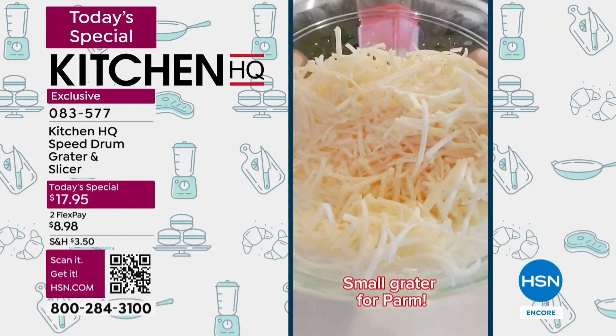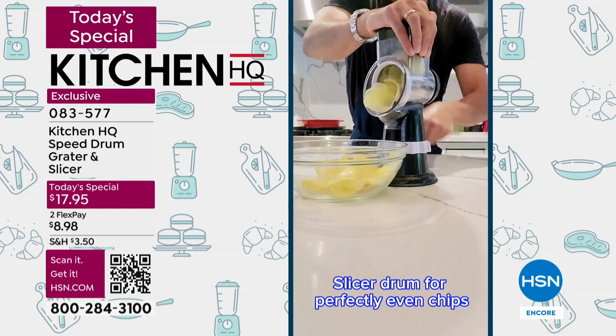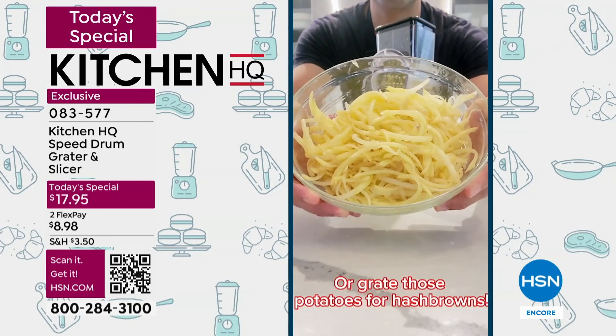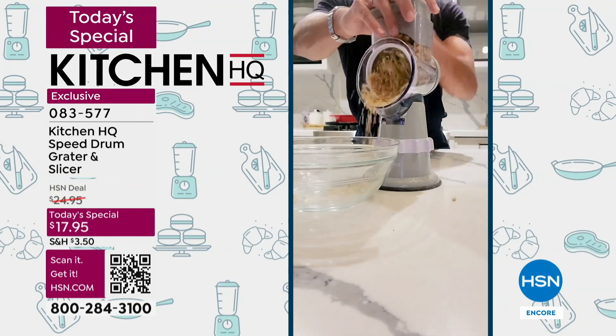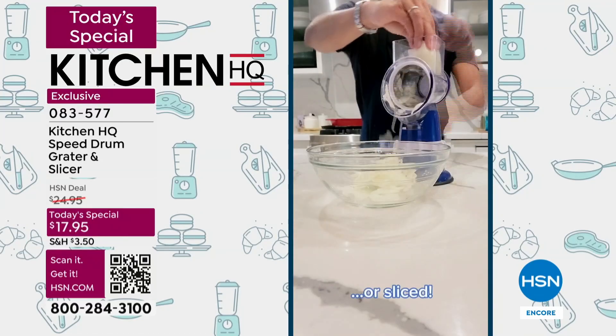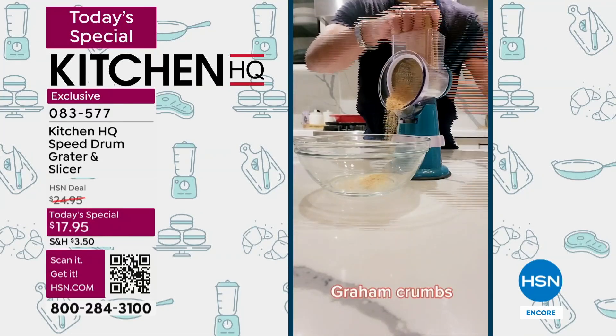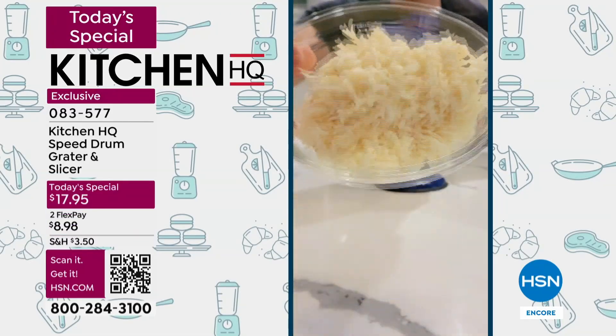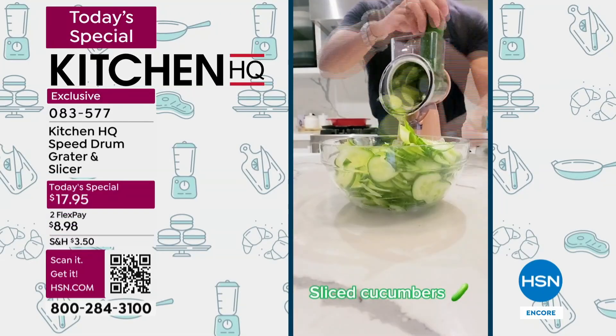As you can see, it's versatile and easy. It just suctions onto your work surface, counter, or a cutting board — suction and it won't slip, won't slide. Totally safe and definitely safer and less petrifying than a mandolin, a box grater, or a handheld grater.